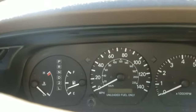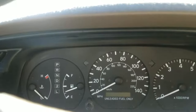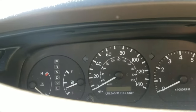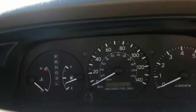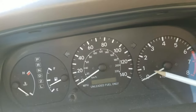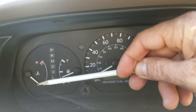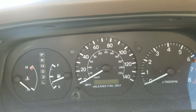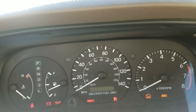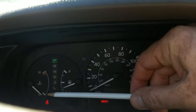Hi guys, today I will show you what is the correct idle speed RPM in a Toyota car. Before I start the engine, I will tell you guys — here is the RPM, we're going to check it out. Here is the engine, and right now the engine is cold, as you can see.